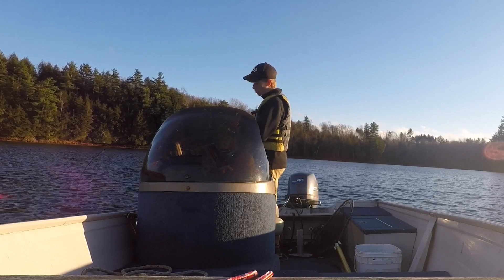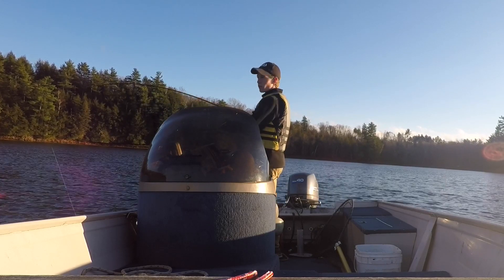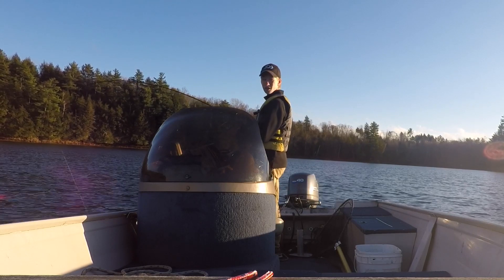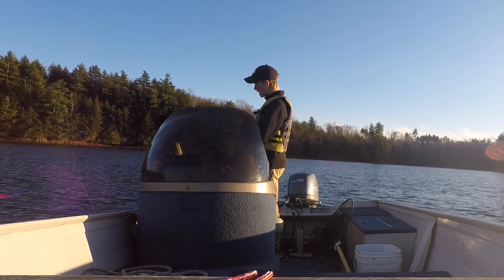I'm in 67 feet of water here. I've looked up whether it's half fish lately — the fishing hasn't been great. The water temperature is 39 degrees.